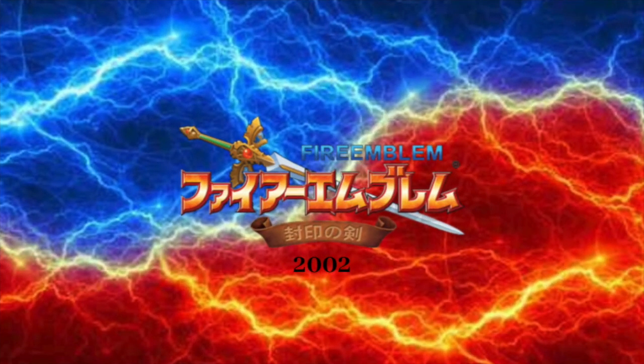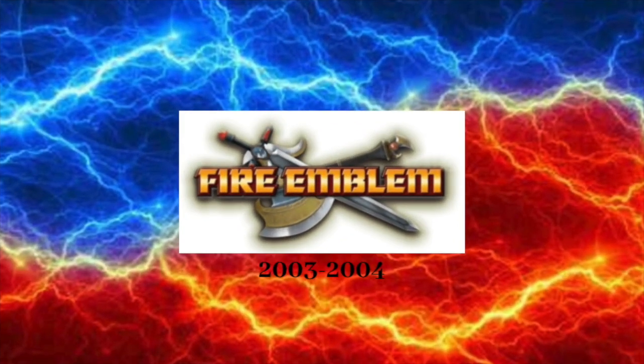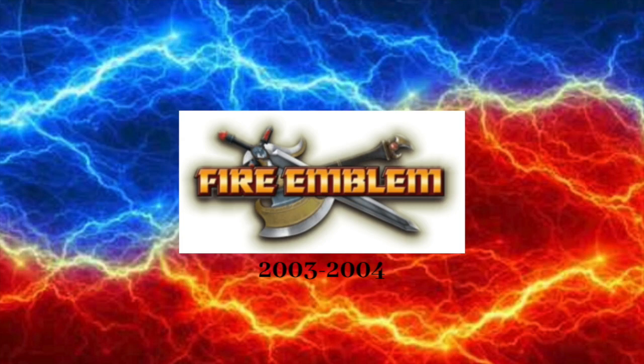2002: we have the words Fire Emblem in light blue text. Below those words, we have a sword. In front of that sword, we have orange Japanese text with red outline. Below that, we have the words Fire Emblem in yellow text with red outline, and it is in front of some weaponry.